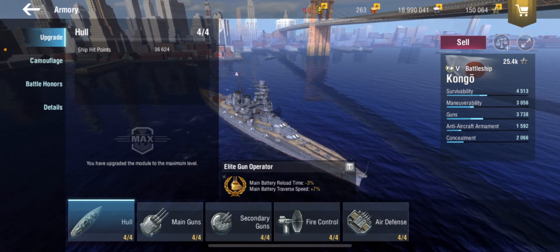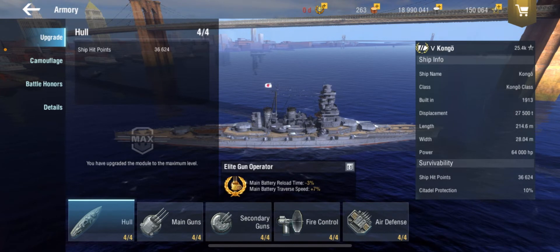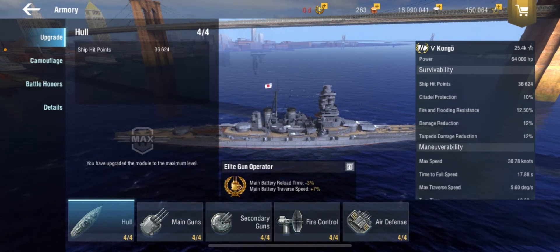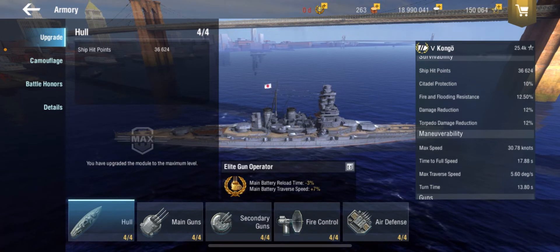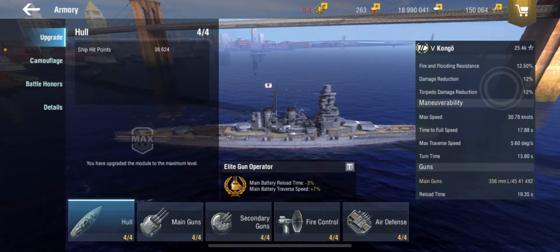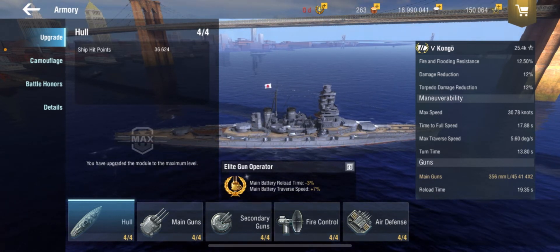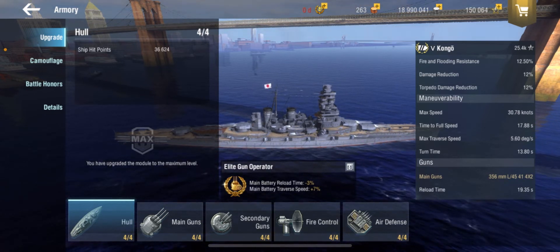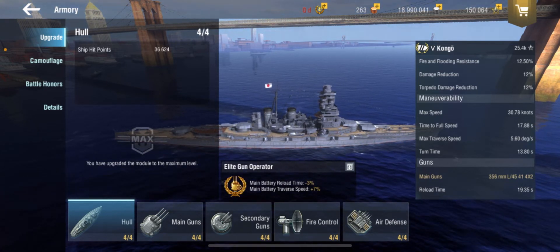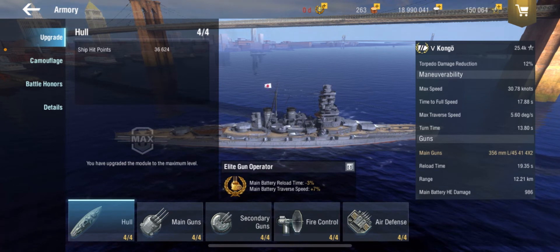Honestly, it's a very good read — a lot of history. Now, the Kongō in-game. Kongō has 36,624 hit points, which is very good for a Tier 5 battleship. Citadel Protection of 10%, Fire and Flooding Resistance of 12.5%, Damage Reduction of 12%, Torpedo Damage Reduction of 12%. For moveability, this is the fastest Tier 5 battleship in the game, with a max speed of 30.78 knots. Time to full speed is 17.88 seconds, and turn time of 13.80 seconds. In short, very good moveability.